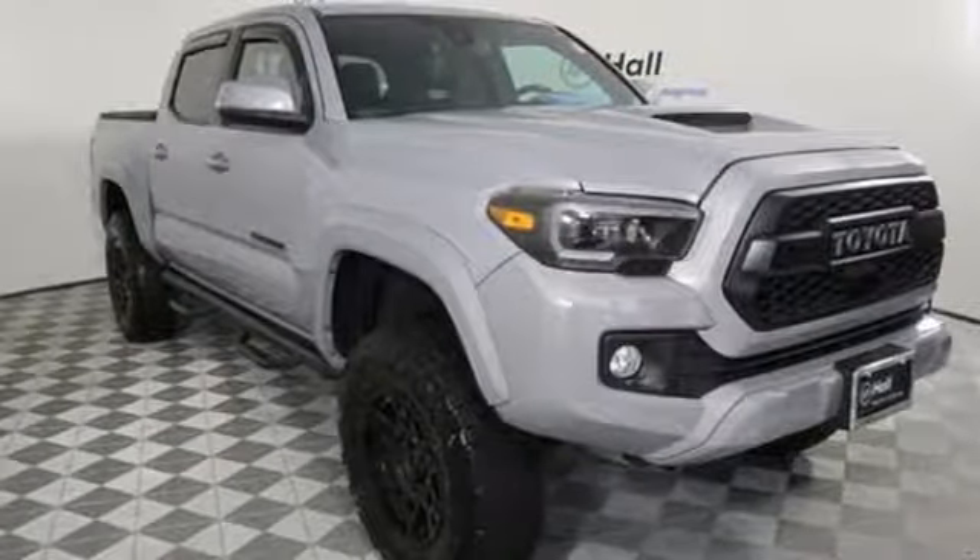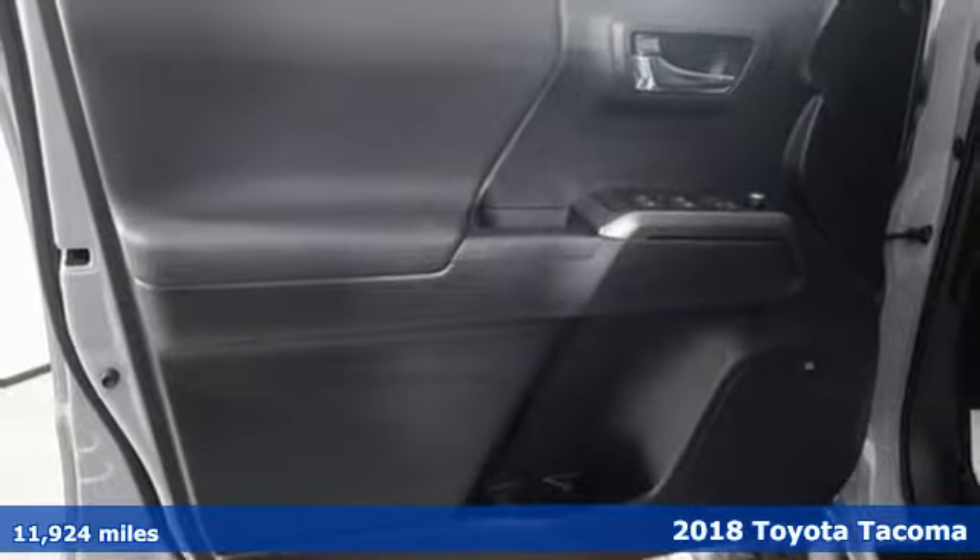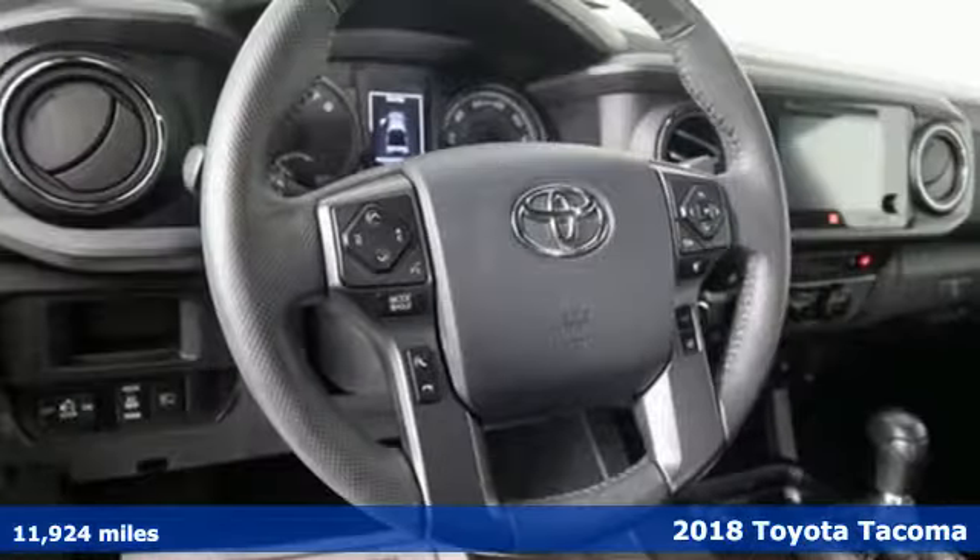It's a 2018 Toyota Tacoma. With its bold looks and tech to match any adventure, this off-road icon is ready to rock.